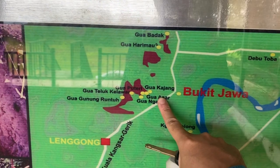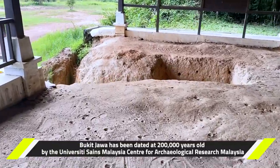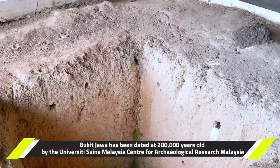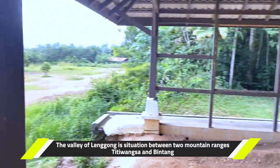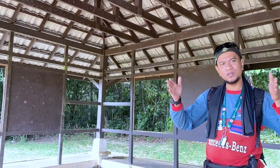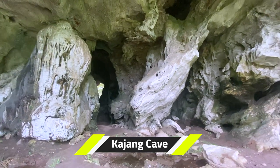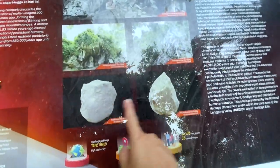These are the caves we're going to visit. This is Bukit Jawa, where they found the place where they actually had a workshop and built things. Lenggong is flanked by two big mountain ranges - Bintang and Titi Wangsa. This is Gajang K - this is the foothill now - and these are the tools that they found.